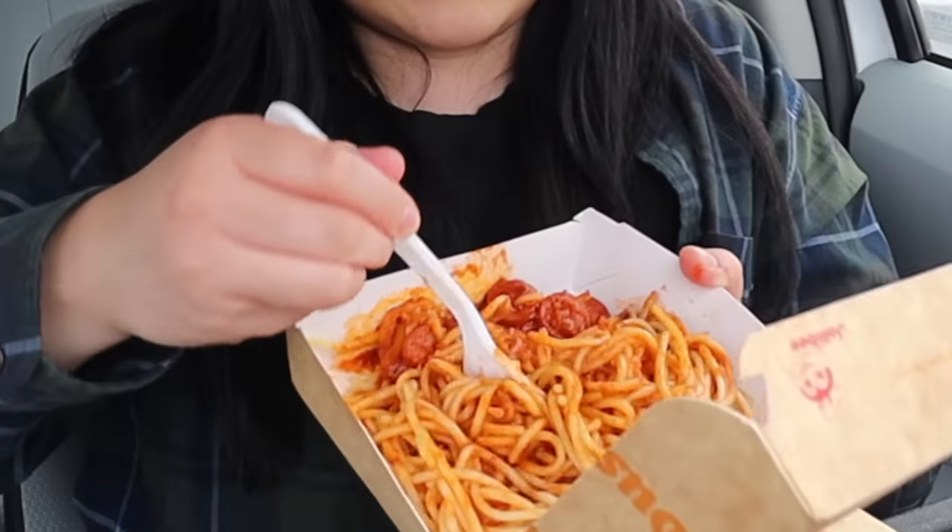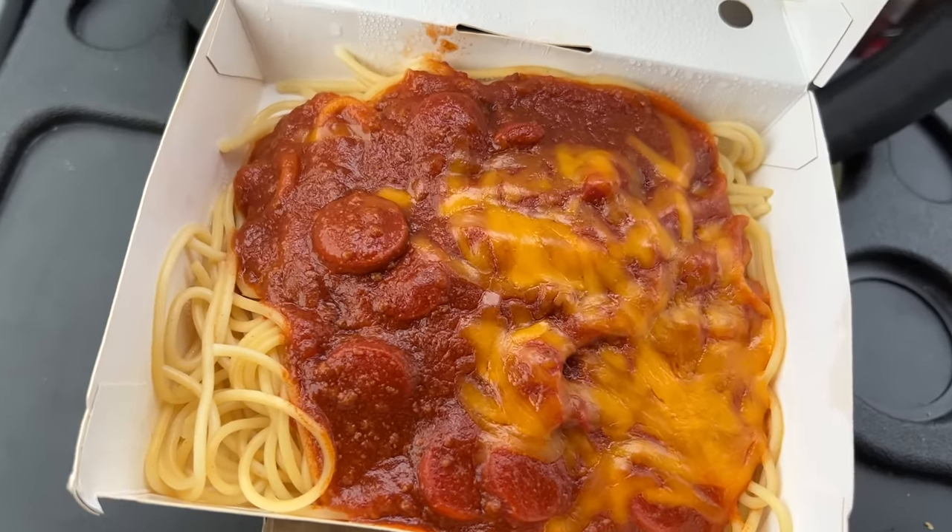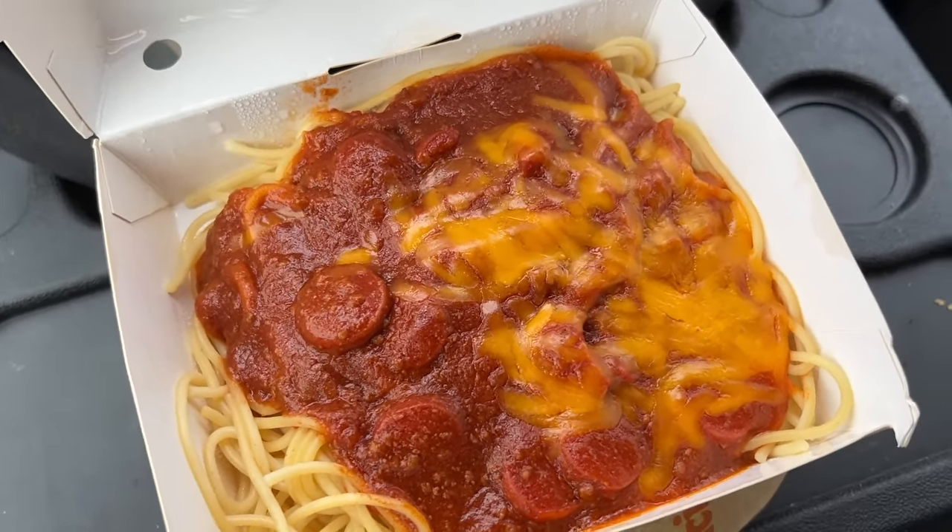Next up, the Jollibee spaghetti. Let's give this a good mix. It's so interesting — the spaghetti sauce is definitely quite sweet, but then when you have the hot dogs with it, these little hot dogs, it adds a lot of saltiness. So it's kind of like a salty-sweet spaghetti. The spaghetti itself is cooked really nicely — it has a little bite to it. I would definitely recommend giving this a try.